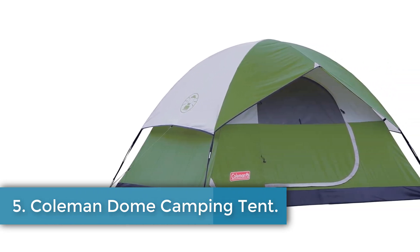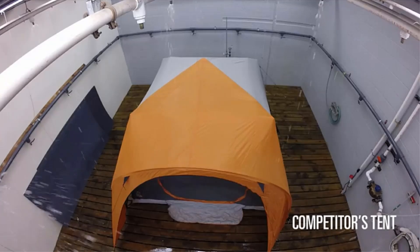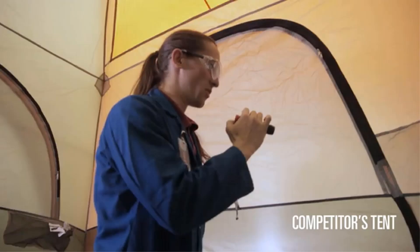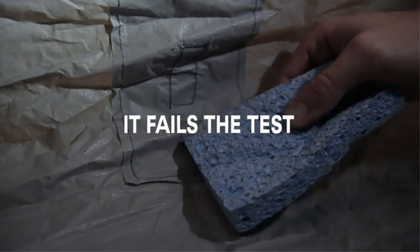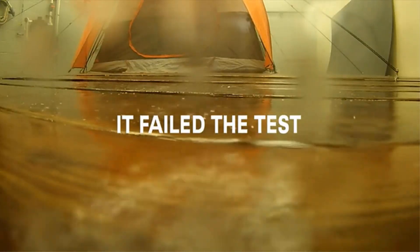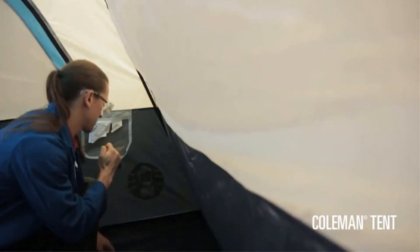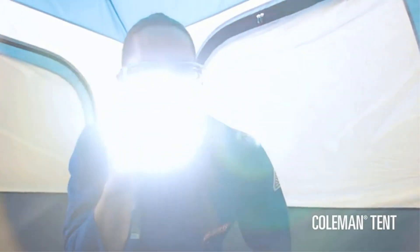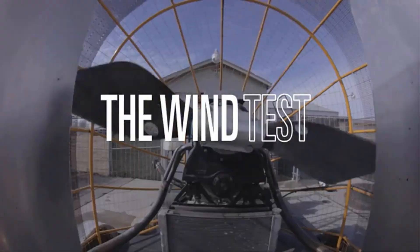Number 5: Coleman Dome Camping Tent. The Coleman Dome Tent is a spacious and weatherproof camping tent that measures 10 x 10 feet and weighs 8.5 pounds. It has a floor width of 120 inches and is designed for six-person occupancy, making it suitable for spring, summer, and fall seasons. The tent features durable polyester construction with welded corners and inverted seams to keep water out, and has been wind and rain tested. With a roomy interior, large windows, and a ground vent for enhanced airflow, it also comes with an e-port for electrical power inside and can be set up in just 10 minutes. The tent includes poles and a rain fly, and is designed to fit two queen-size air beds.